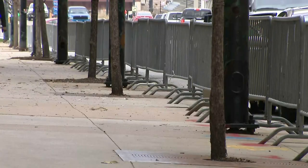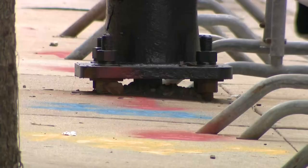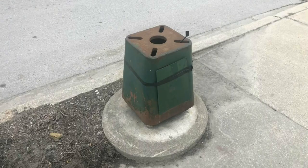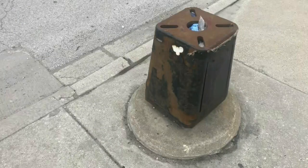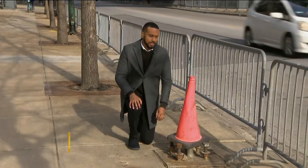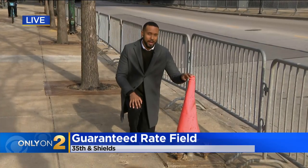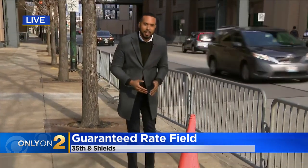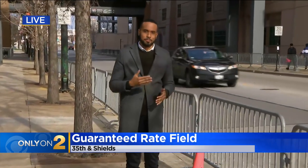A 2018 city audit on light poles showed at least four with significant rust damage on this block. It's unclear if any were replaced. Some further down on 35th Street are no more — just a rusty base left behind. Chances are you will see this cone sitting here for a while. If you come to the home opener tomorrow, that's because the city tells me supply chain issues are affecting those orders on new light poles.